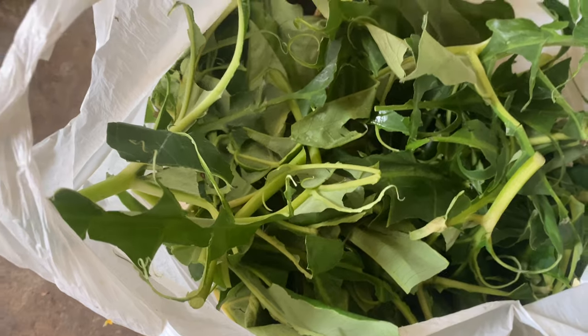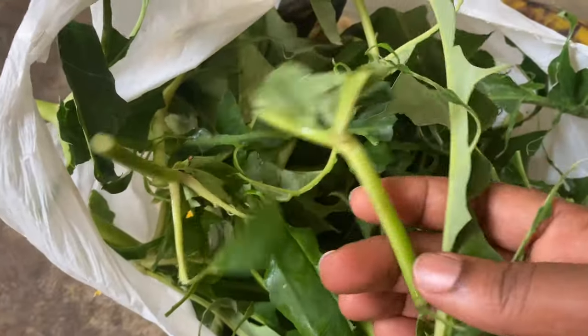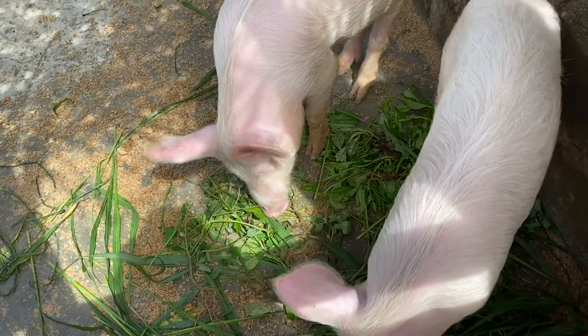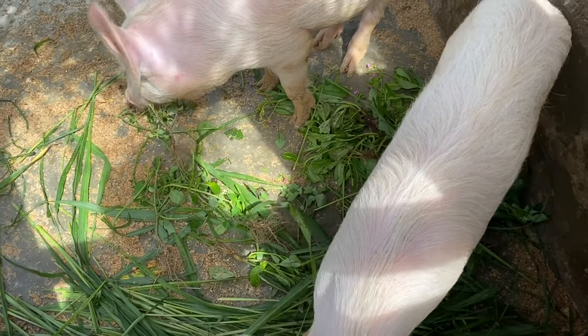We also give them green leaves, and these are important because they provide vitamins and minerals. We give them plantain leaves, bokoboko leaves, and we also have a mini cassava farm on our land, so we give them cassava leaves as well.